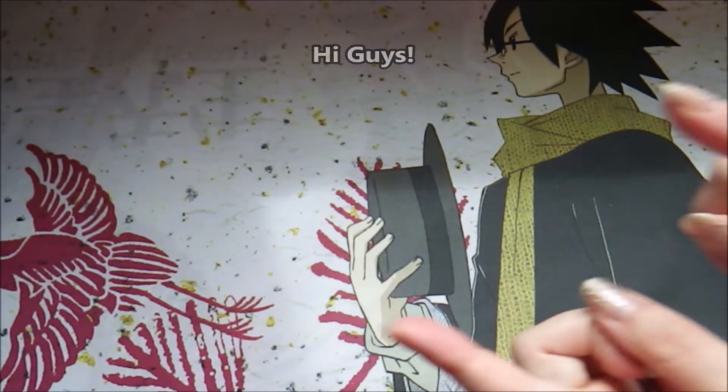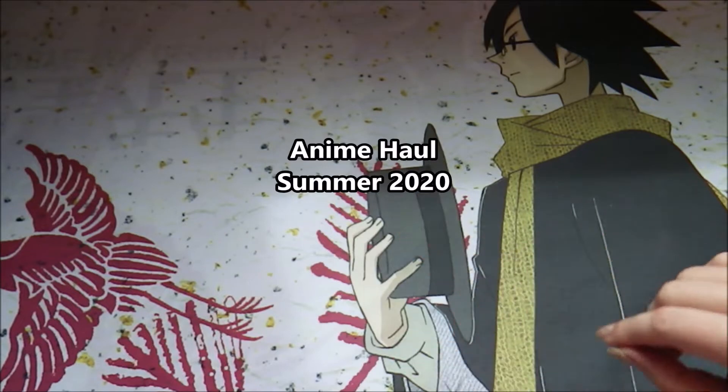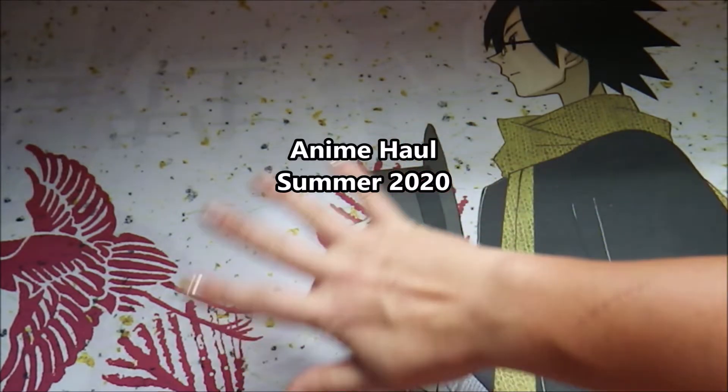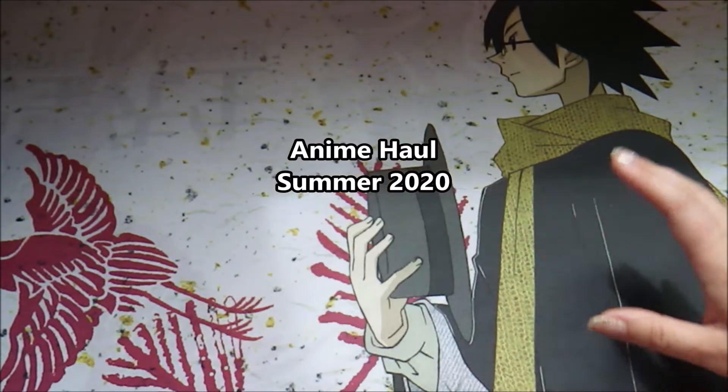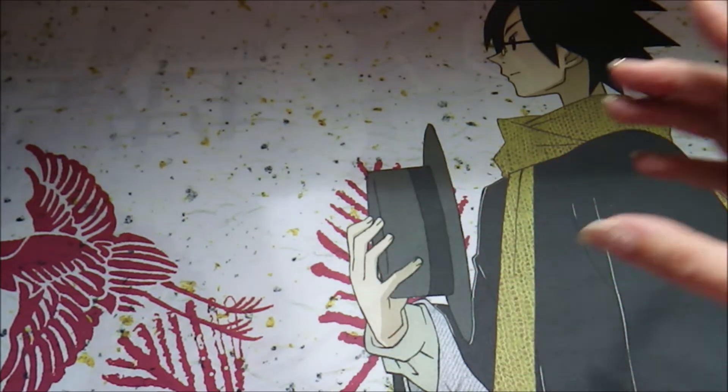Hi guys, this is Val from Val K Ink, and today we are going to be doing another anime haul. This time it's going to be quite a mishmash of stuff — all things I've collected through the year, sale items I found and some pre-orders that I wanted to get for my collection.